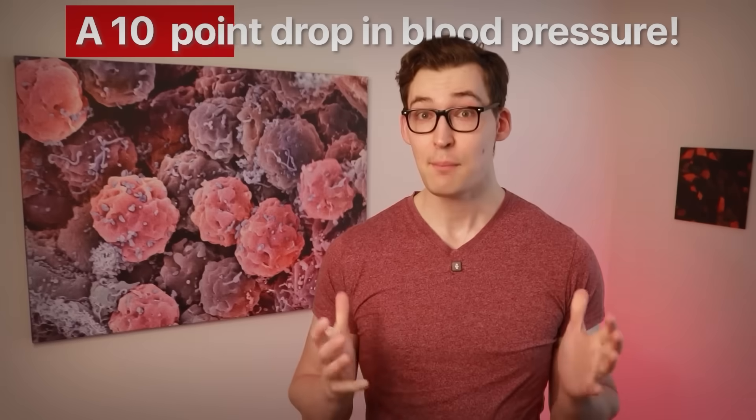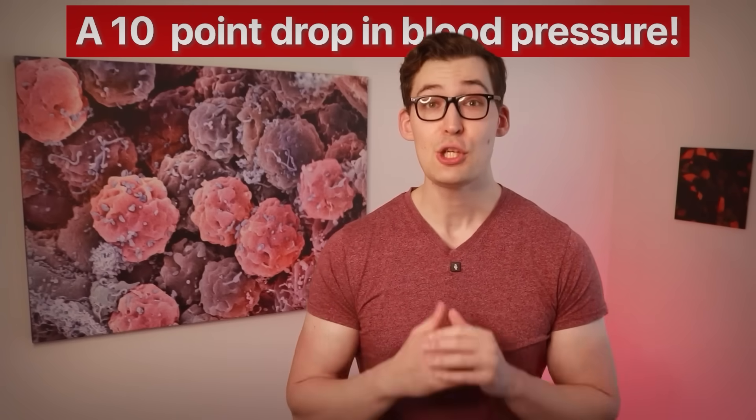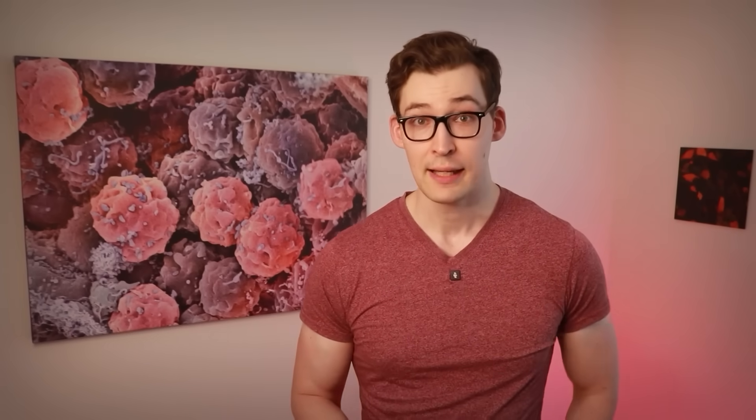Gil says something else that's really astounding. They saw a reduction of 10 points — 10 millimeters of mercury — with the program of isometric exercises, which is in the same range as you often get with blood pressure lowering medications. It's kind of an amazing result. A 10-point drop in blood pressure — that's a huge drop, especially as we'll get into how easy this is.